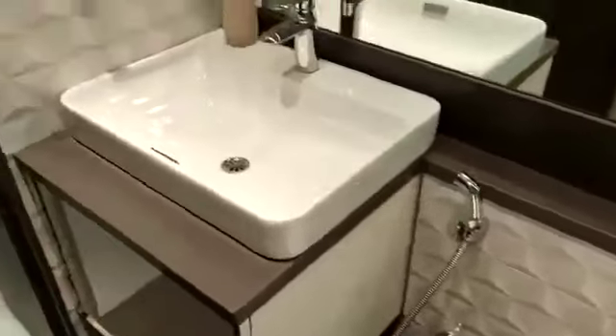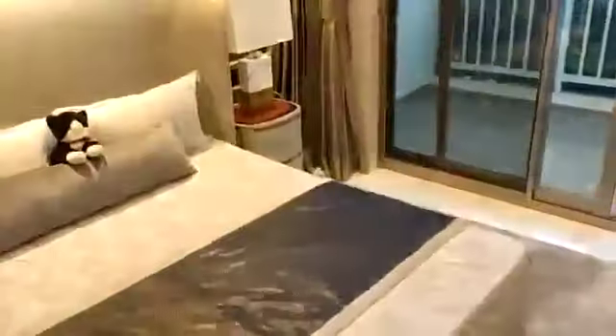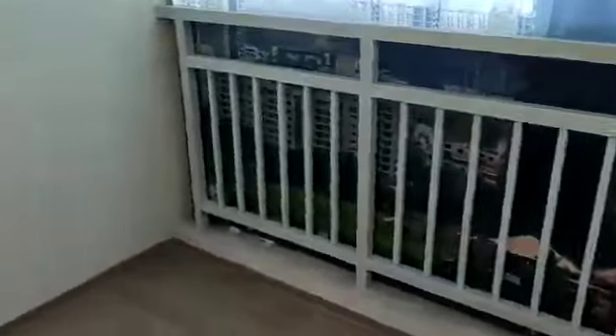The tile selection, color combination, CP sanitary fittings — everything will be the same except the furniture part. This is the third bedroom of this flat, the master bedroom. It is a very large master bedroom and it also has a balcony which will be covered from top. Opposite to this you have the attached washroom.